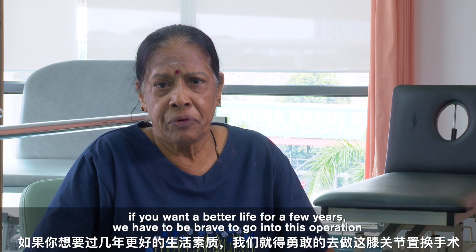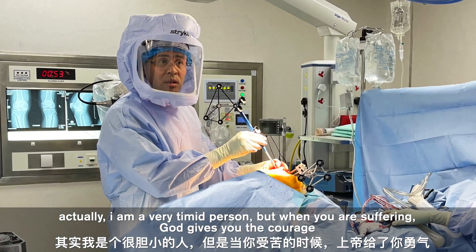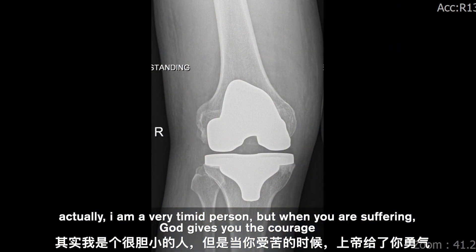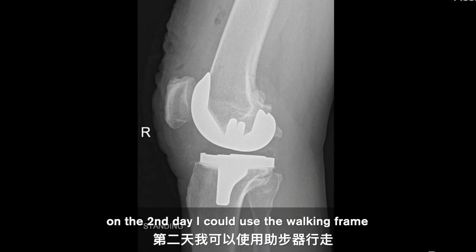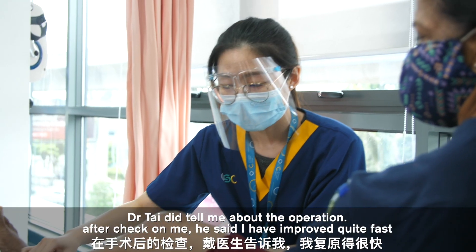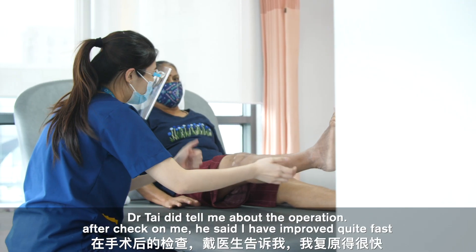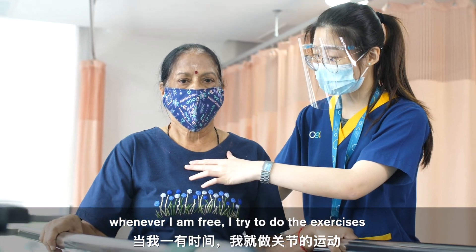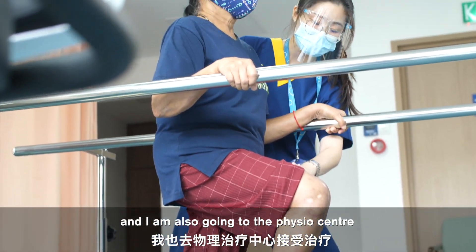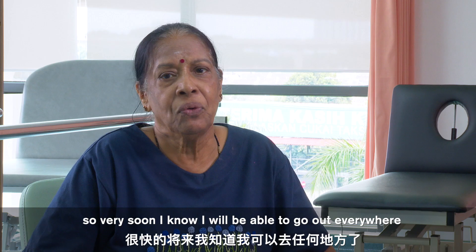If you want a better life, you have to be brave enough to go into this operation. Actually, I'm a very timid person, but when you are suffering, God gives you the courage. On the second day, I could use the walking frame. Dr. Tai did tell me about the operation, and after checking me, he said I've improved quite fast. Whenever I'm free, I try to do the exercises, and I'm also going to a physio centre. Very soon I know I'll be going out and about.